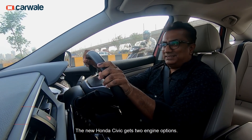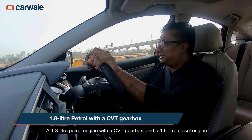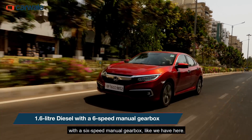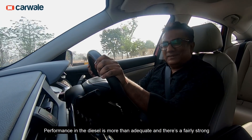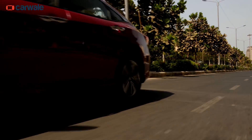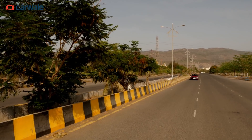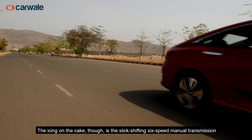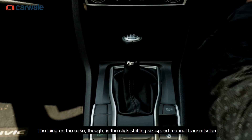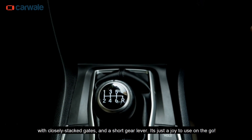The new Honda Civic gets two engine options: a 1.8-litre petrol engine with a CVT gearbox, and a 1.6-litre diesel engine with a 6-speed manual gearbox like we have here. Performance in the diesel is more than adequate, and there's a fairly strong tug when you get on the move, which is then followed by a linear power delivery. The icing on the cake is the slick-shifting 6-speed manual transmission, with closely stacked gates and a short gear lever — it's just a joy to use on the go.